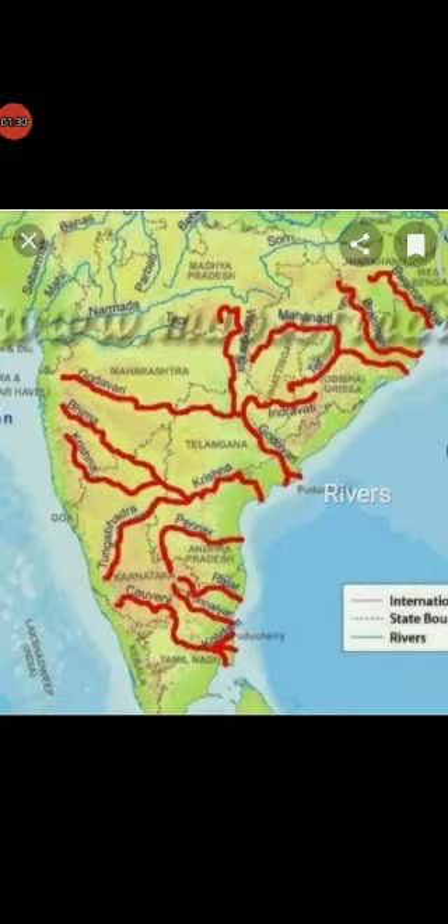Next, Rivers of the Plateau region. Many rivers drain the Plateau region. River Narmada and Tapti flow westward. River Mahanadi, Godavari, Krishna and Kaveri flow eastward, and Rivers Chambal, Betwa and Son flow northward in the Plateau region.